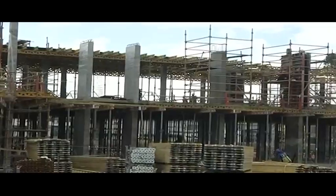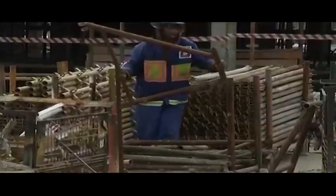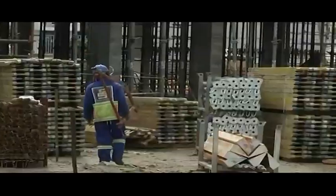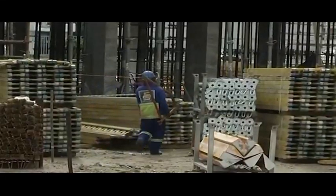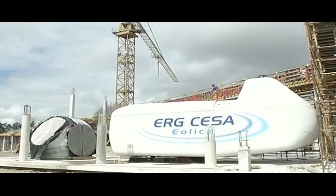Construction is well underway to build the South African Renewable Energy Technology Center, the first of its kind in Africa. The learning center is co-funded by the Department of Higher Education and Training at a cost of 105 million rand, and aims to address the skills shortage within the country's energy sector.